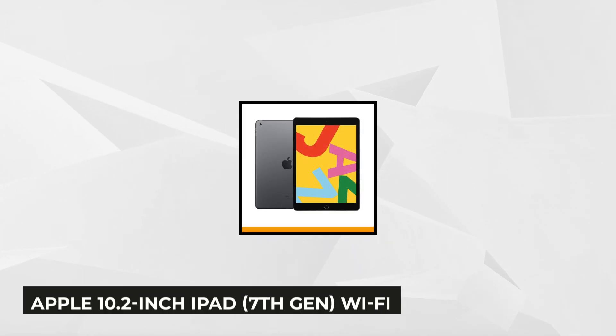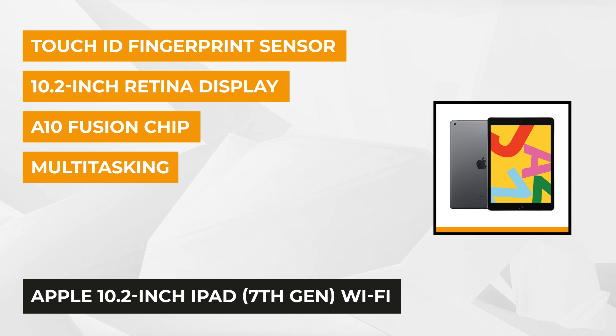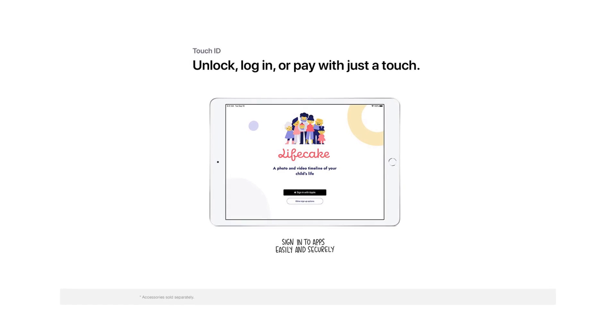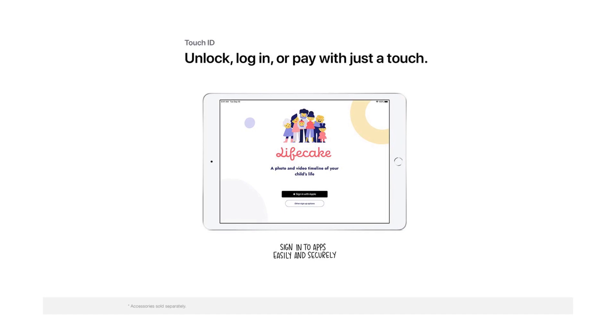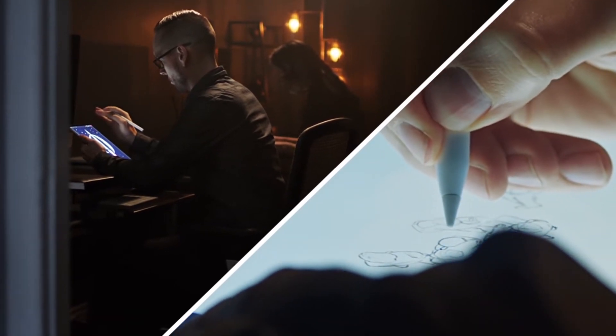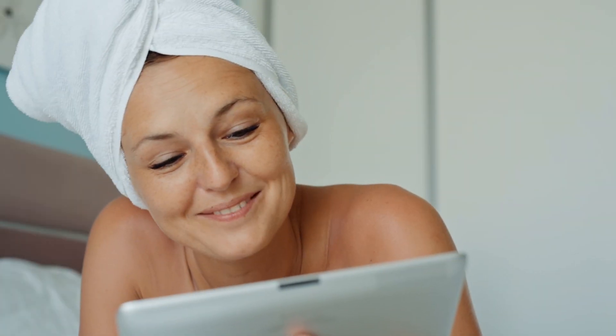Our first product is the Apple 10.2-inch iPad 7th Gen Wi-Fi. This tablet is engineered with the A10 Fusion chip, powered by a 64-bit architecture embedded M10 co-processor, and equipped with a Touch ID sensor. The camera yields an 8-megapixel back camera and a 1.2-megapixel FaceTime HD front camera. The 10.2-inch LED backlit multi-touch display features IPS technology, 2160 by 1620 pixel resolution, and 500 nits brightness. It also supports Apple Pencil first generation.